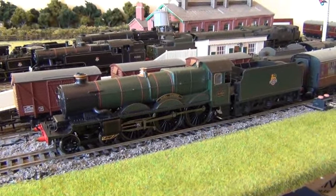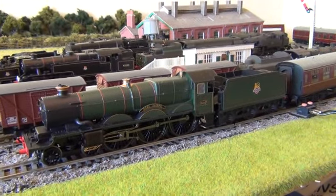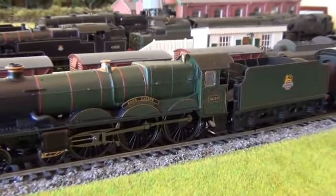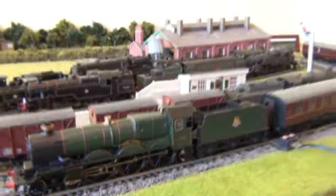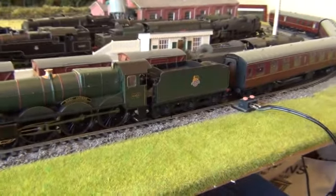Welcome to another review of one of my models. This time it's the Hornby Pete Waterman Collection Castle Class, number 5053 Earl Cairns. This is the box it came in — a lovely presentation box that Hornby has provided with this one.